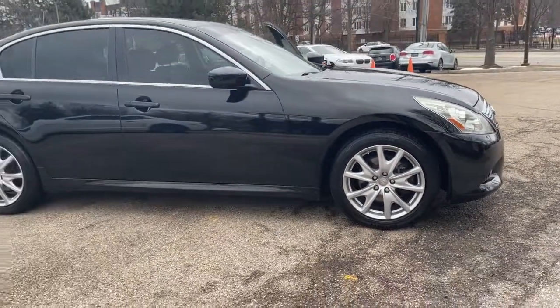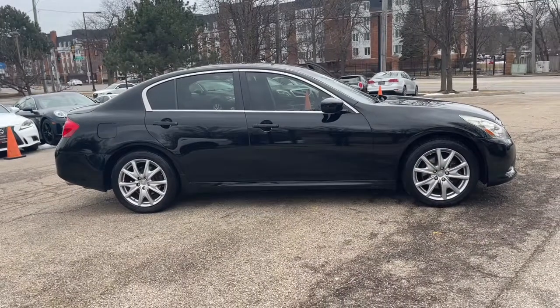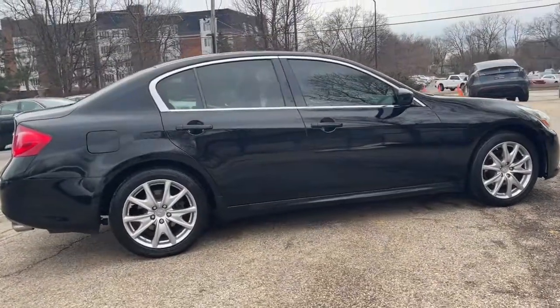Finished in black obsidian over graphite leather interior. Premium Package, Navigation Package, Sport Package. Power Moonroof. Bose Premium Audio System.